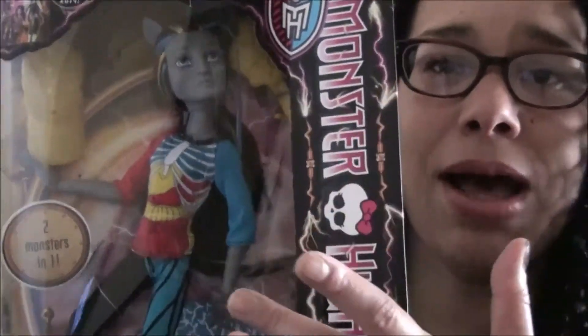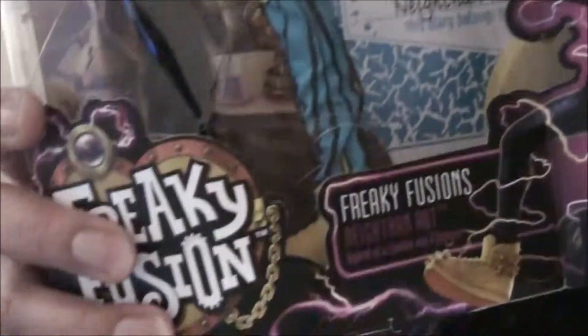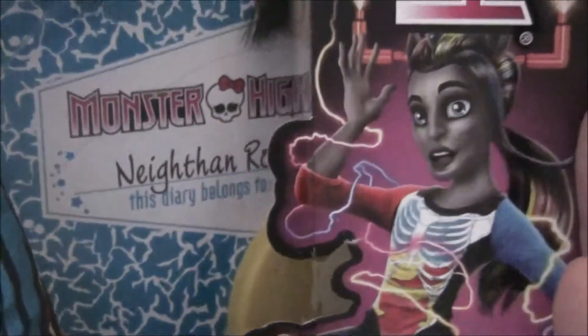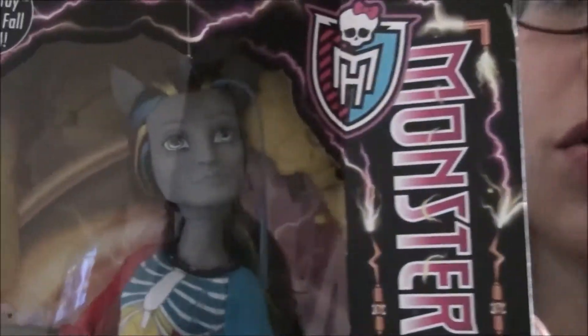He has this loudly colored outfit on with yellow shoes. He also comes with a diary and a stand, because he does not stand on his own like some of the other Freaky Fusions dolls do.